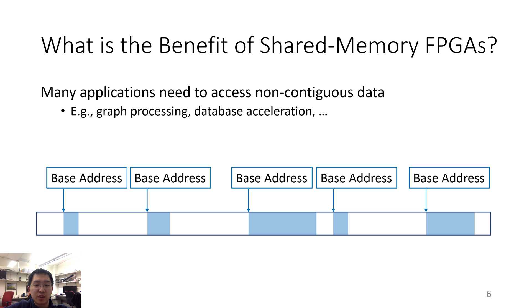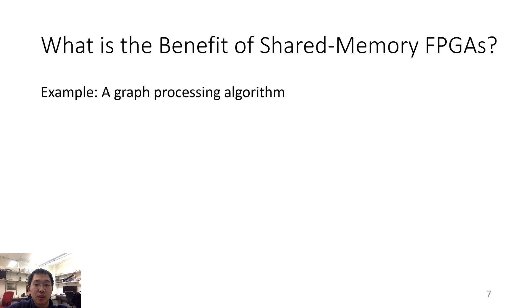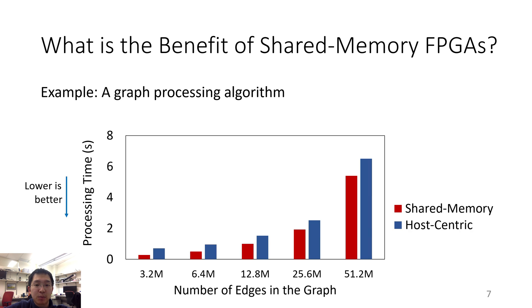This can become quite inefficient. However, on a shared memory platform, the application can construct a linked list and send the base address of the first node to the accelerator. Then the accelerator can fetch all the data itself and bypass the CPU, which can be quite efficient. To demonstrate the extent to which the shared memory platform can be more efficient than the host-centric platform, we use a graph processing algorithm as an example. The blue bar shows processing time for the host-centric implementation and the red bar for the shared memory implementation — lower is better. The shared memory implementation always outperforms the host-centric one.